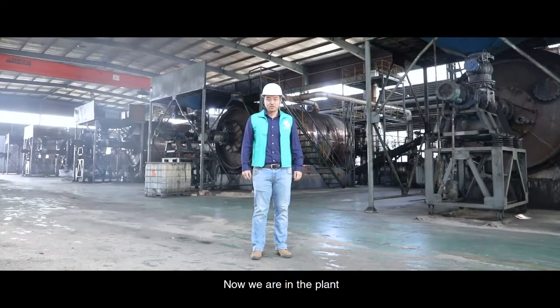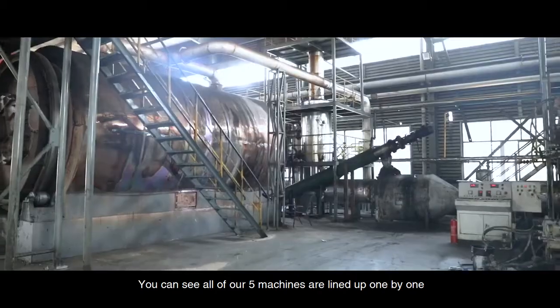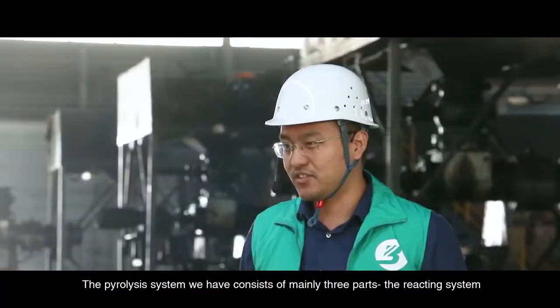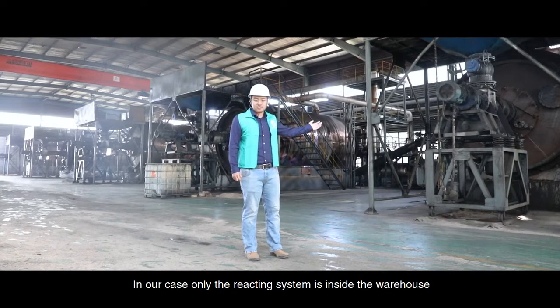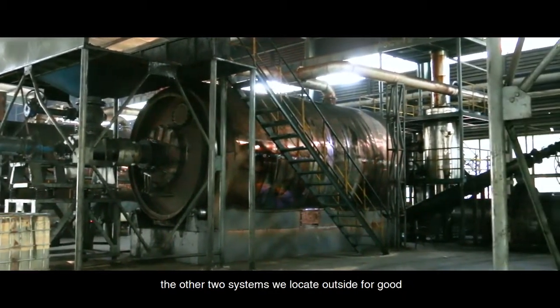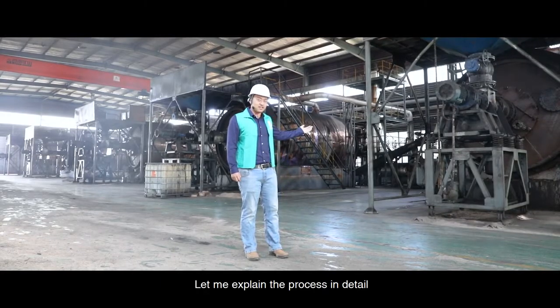Now we are in the plant. You can see all of our 5 machines are lined up one by one. The pyrolysis machine we have consists of mainly 3 parts: the reacting system, the condensing system, and the dusting system. In our case, only the reacting system is inside the warehouse. The other 2 systems are located outside. Now let me explain the process in detail.